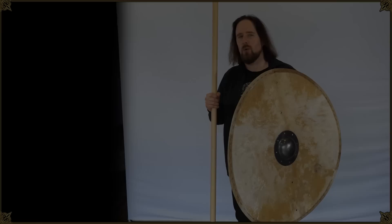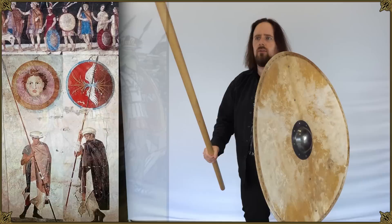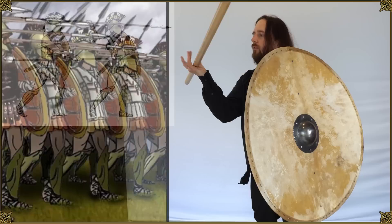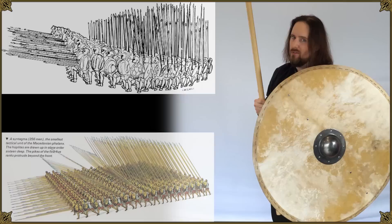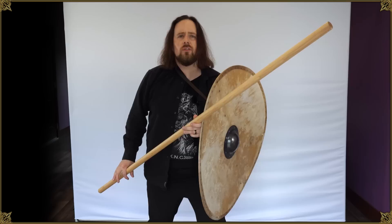There is a historical precedent for this, probably more than one, but this is what comes to mind right away: the Macedonians. The Greek phalanx involved the use of a spear and a shield — you hold a shield in one hand and a spear in the other, whether over- or underhand. The Macedonians, however, were size queens. They wanted a longer poke stick — the sarissa, which is a pike, which definitely requires the use of two hands. You're not really going to be wielding a six-meter-long pole with just one hand.